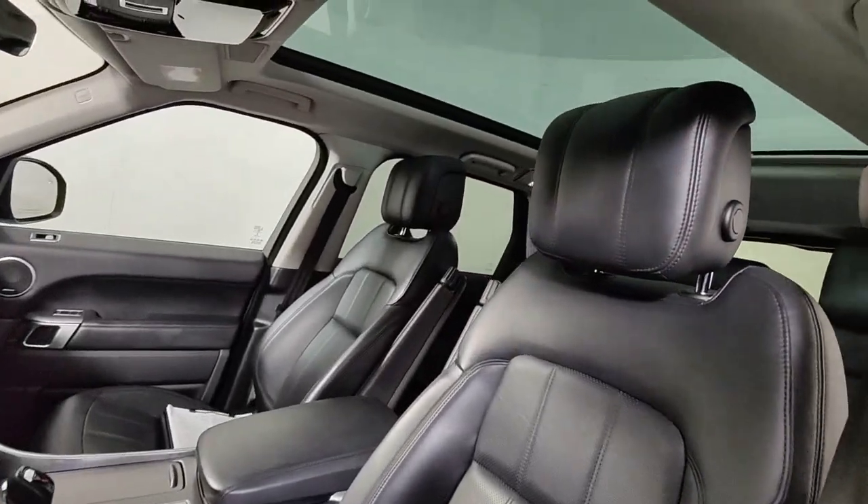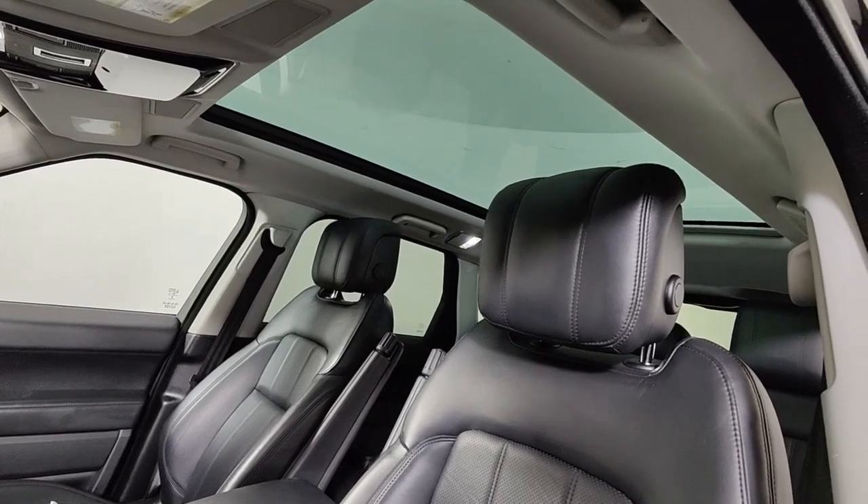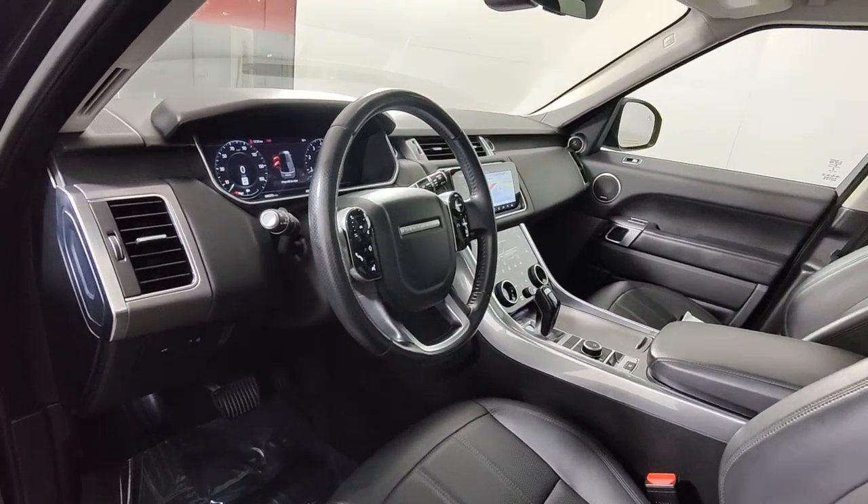These are just some of the great options this vehicle comes with: navigation system, sun/moonroof, keyless entry, backup camera, and satellite radio.